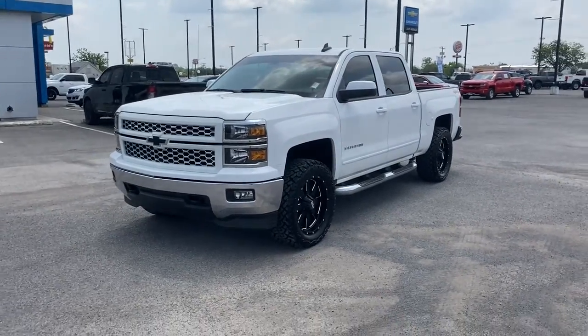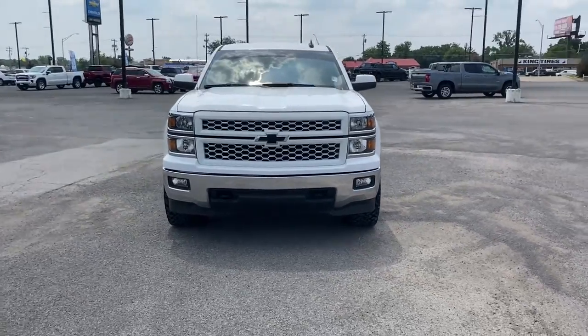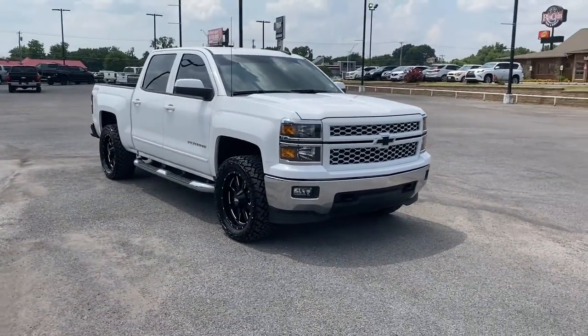Get into the 2015 Chevrolet Silverado 1500. With less than 90,000 miles on the odometer, this vehicle provides excellent value.